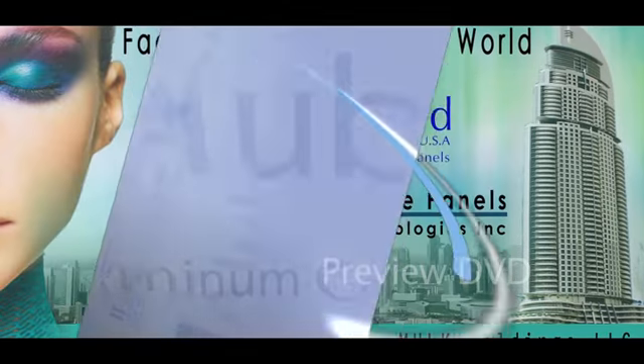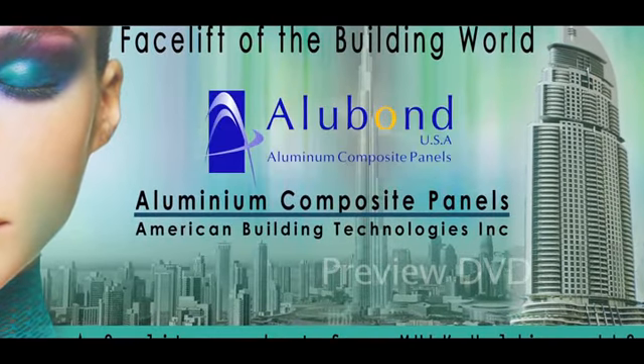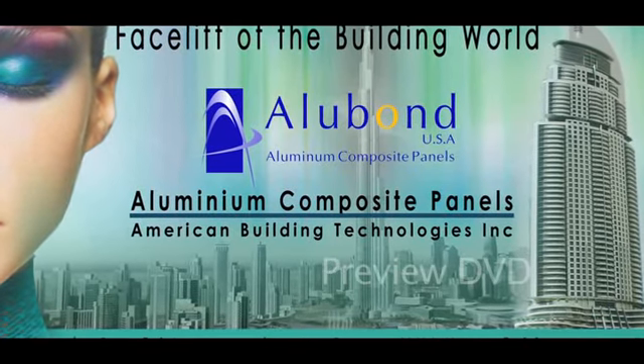Alubon — the facelift of the building world. For further information, visit www.alubon.com.